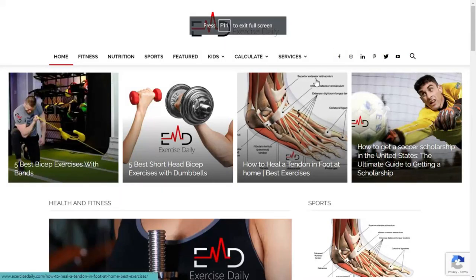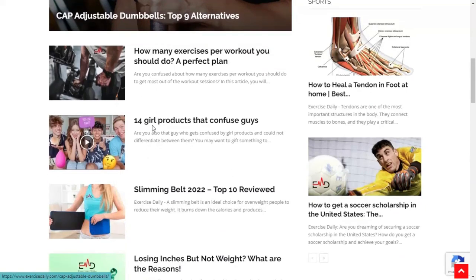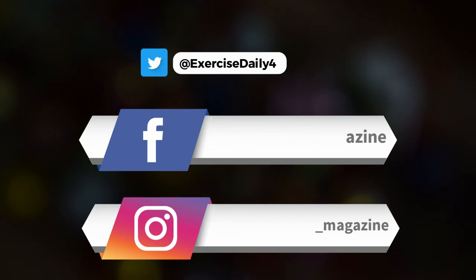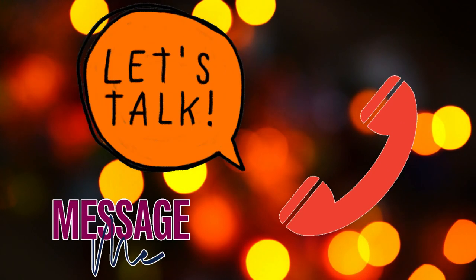EDM is calling out selected personal trainers with unique stories and special offerings to get featured in our magazine. We will give you desired exposure on all social media platforms. Contact us for more details. So back to the topic.